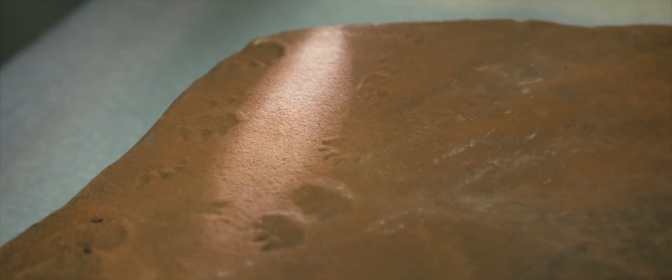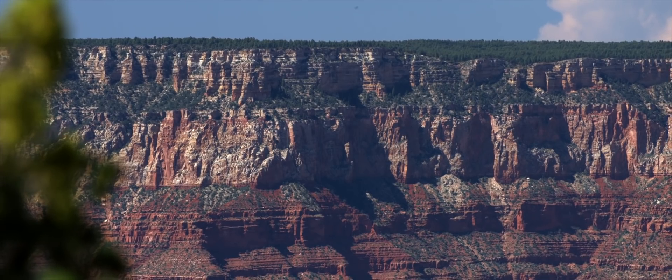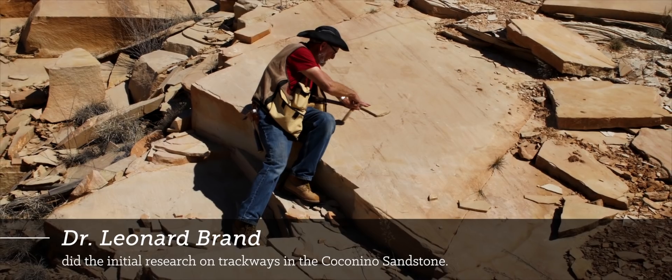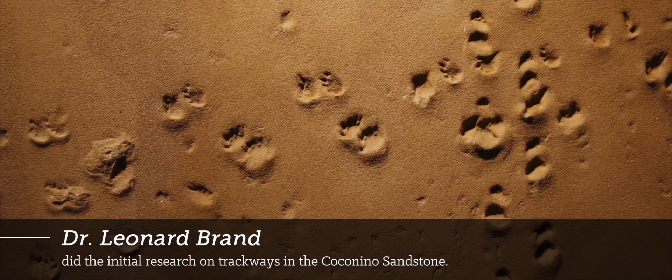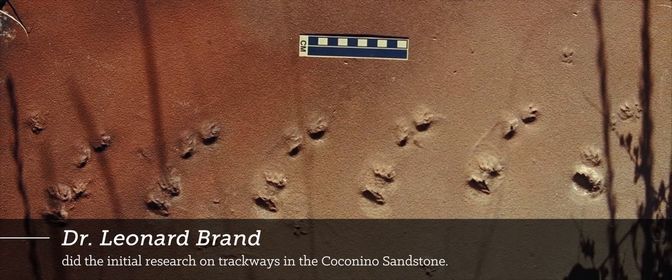There are some unique features of these tracks that indicate that these animals were walking underwater, which is very interesting because this is normally thought of as a dune sand — a sand dune. The Coconino is right in the middle of the rock record in the Grand Canyon; it's lower Permian. Dr. Brand thought that would be a good place to look, because these tracks are supposed to be in dry sand and yet we think it probably was wet. So he began to analyze these tracks and found that animals don't make tracks like this in dry sand.